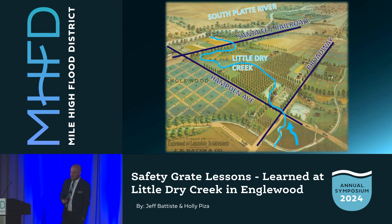Englewood's origin is at the confluence of Little Dry Creek with the South Platte River. This 1888 rendering shows the historical alignment of the creek. The heart of Englewood is along this stretch of Broadway, and you can see the creek pass under Hampton and Broadway on its path to the river. It's also this intersection that is the site of our safety grate project.